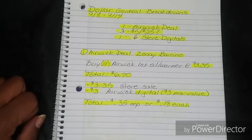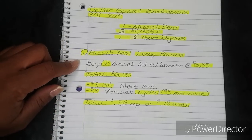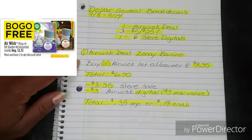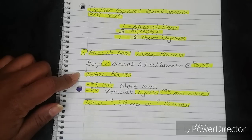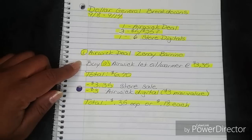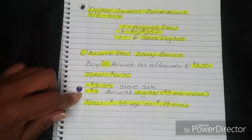For this one, I did break it down for you but I'll explain it as well. You're going to buy two Airwick one-count oil warmers at $3.35 each, bringing you to $6.70. Now, the way Dollar General works, whenever you have a completely free item with store sale, it's not going to ring on your receipt or on the register — it's going to ring zero. So you're only going to see the $3.35, but I wrote it out so you can see it visually.